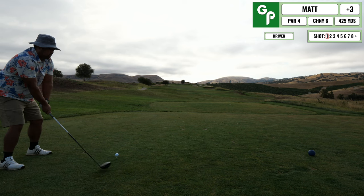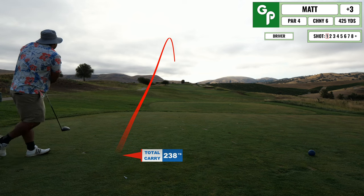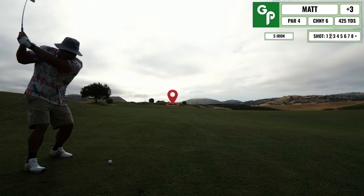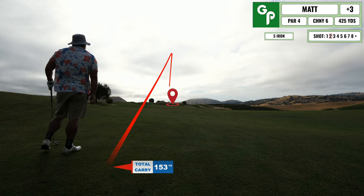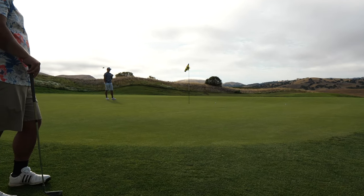Next up is a straight-away par four, just a little bit long. The starter did say the tees were playing a little bit forward, but that being said I still had a long second shot into the green. I took my five iron and ended up being pretty short off the green. Here was a mistake where I just tried to do a bump and run with this chipper club, which is not in the bag anymore.